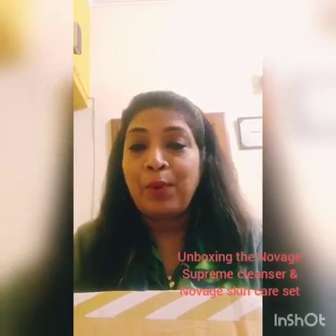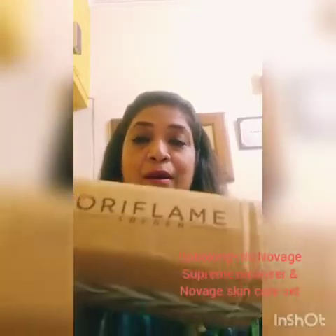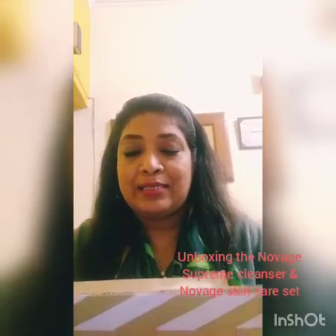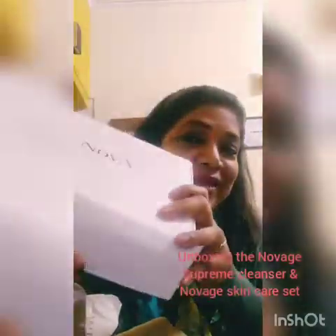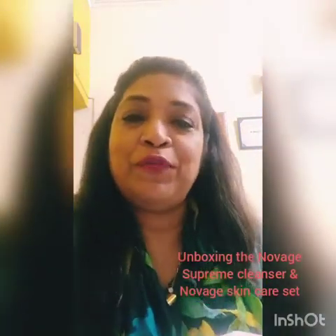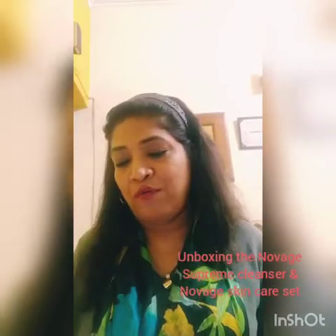In the 9th category, many people have used products from the 9th category. So I have got this box from Oriflame, and I am really excited. I am going to unbox this box right in front of you so that you and I can learn together what is inside.